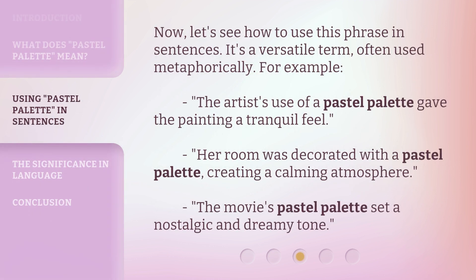Now, let's see how to use this phrase in sentences. It's a versatile term, often used metaphorically. For example: the artist's use of a pastel palette gave the painting a tranquil feel. Her room was decorated with a pastel palette, creating a calming atmosphere. The movie's pastel palette set a nostalgic and dreamy tone.